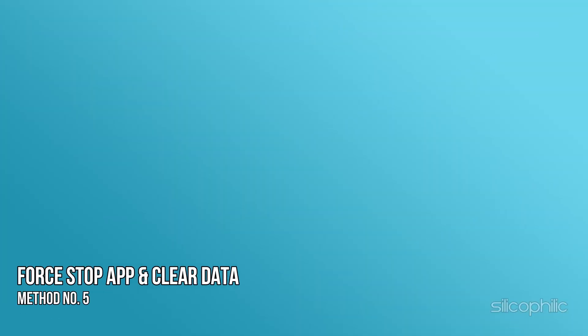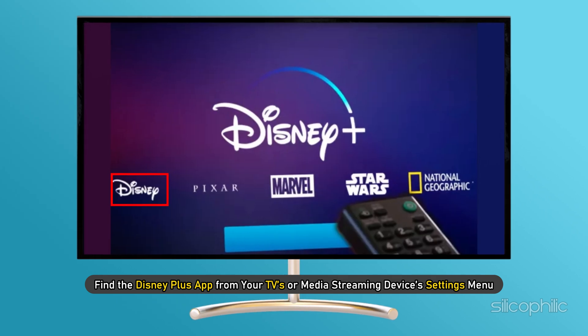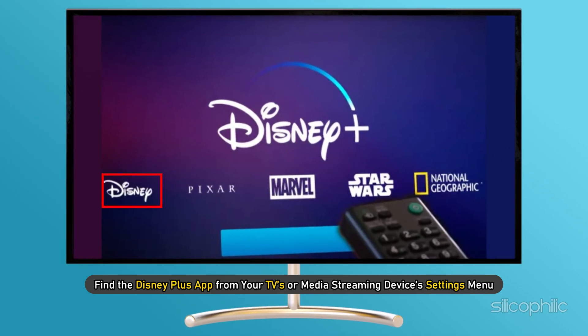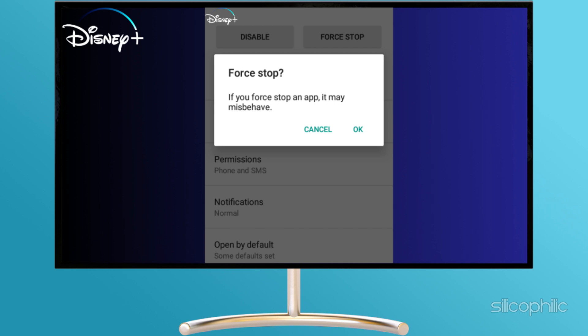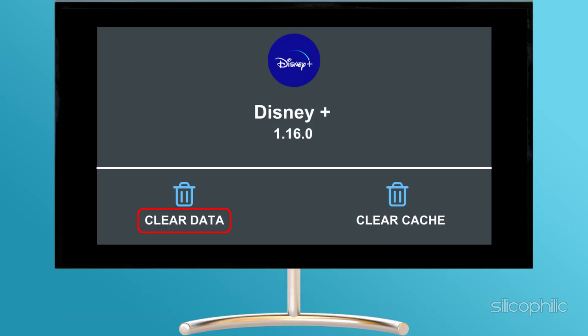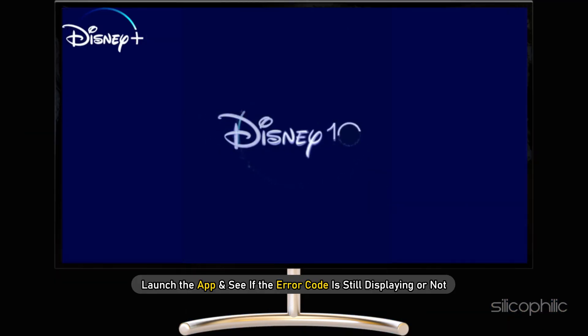Method 5: Force stop the app and clear data. If you are still struggling with this error code even after trying the previous methods, you need to force stop the app. Find the Disney Plus app from your TV's or media streaming device's settings menu, click on it, and select Force Stop. Then scroll down to find Clear Data and Clear Cache options and complete those actions. Launch the app and see if the error code is still displaying.